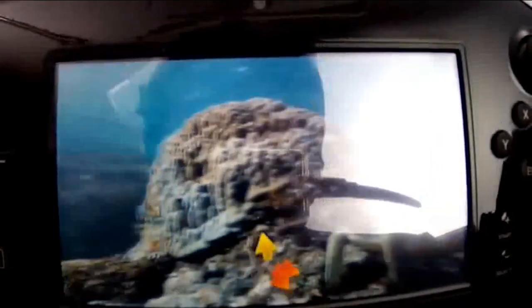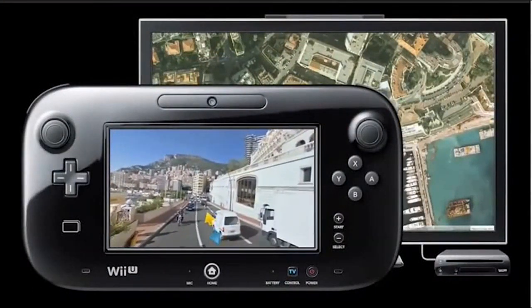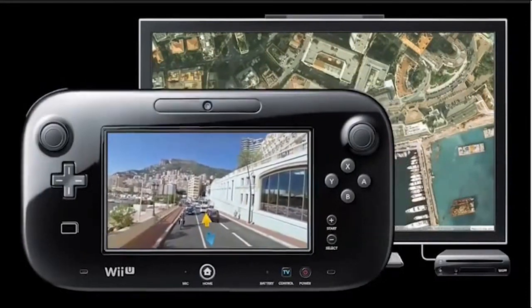It's another example of how the Wii U GamePad can be used to make existing services and applications more convenient, more intuitive, and more fun.